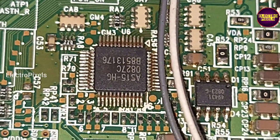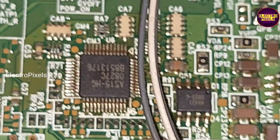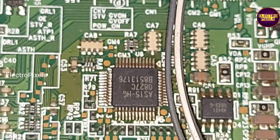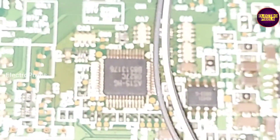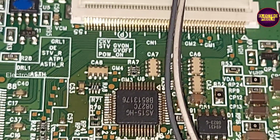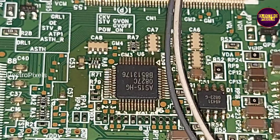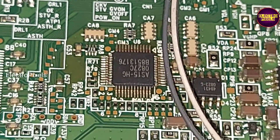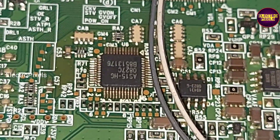The model number of this IC is AS15HG. Here we need to replace this gamma IC with a new one, or we need to replace the TCON board to solve this white display issue in this TV.